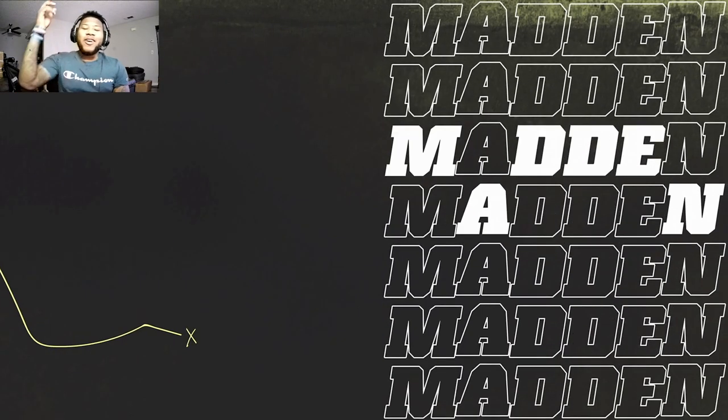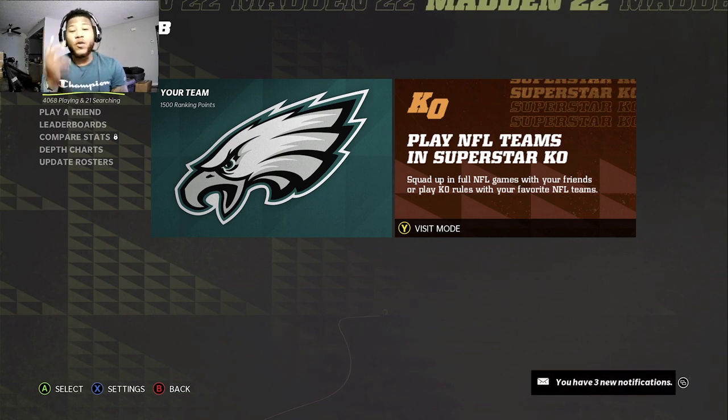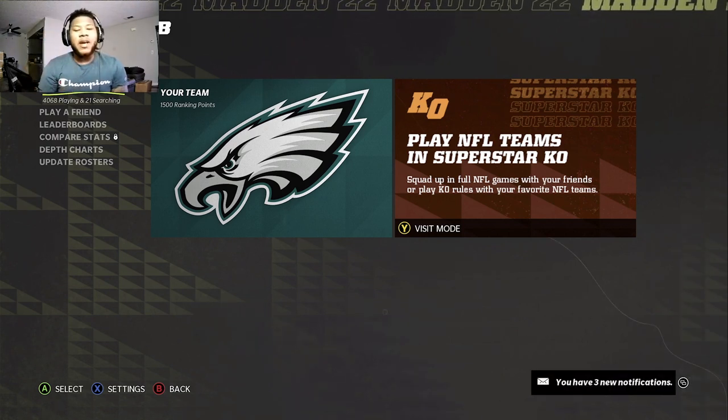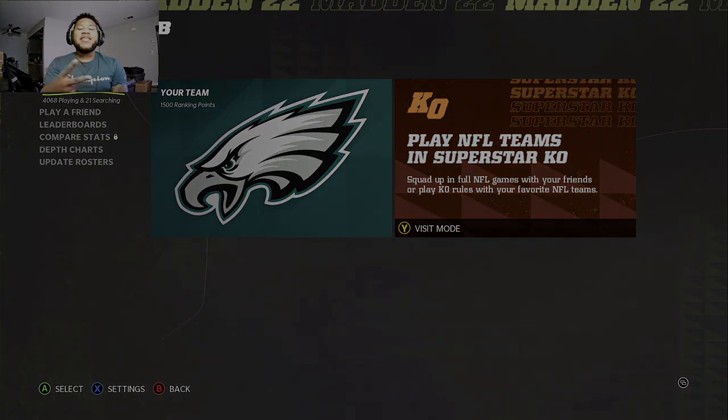Y'all already know what it is. It's your boy JB. If y'all made it this far, I appreciate it. Make sure you subscribe, hit the notification bell, and I'm going to highlight you guys later. Peace.